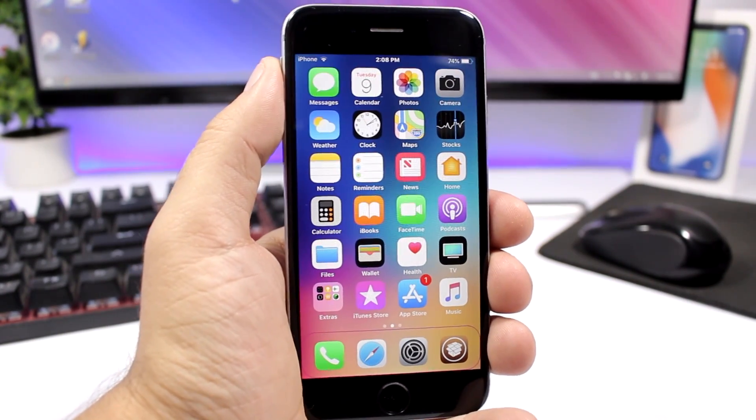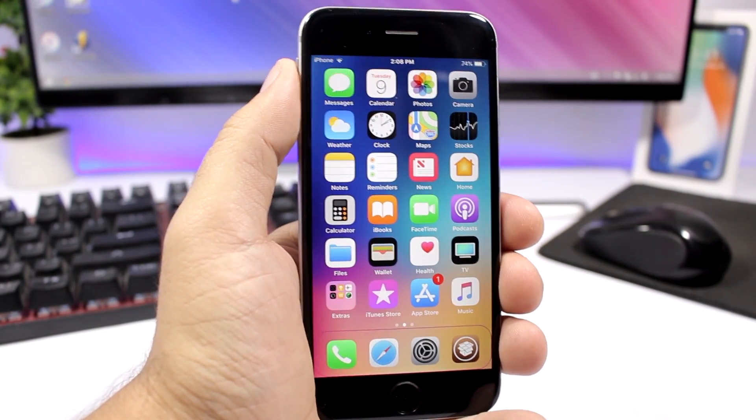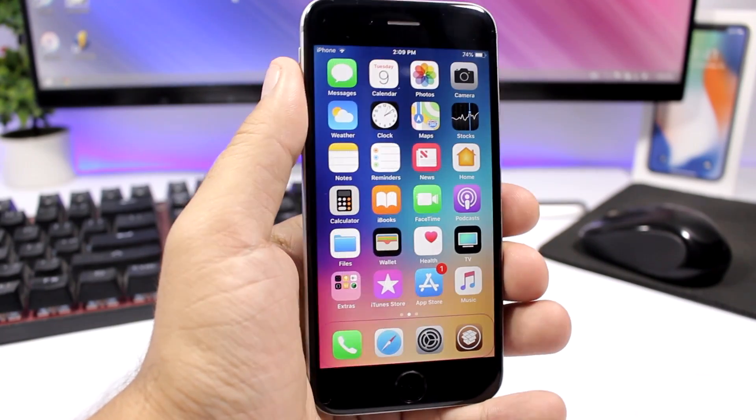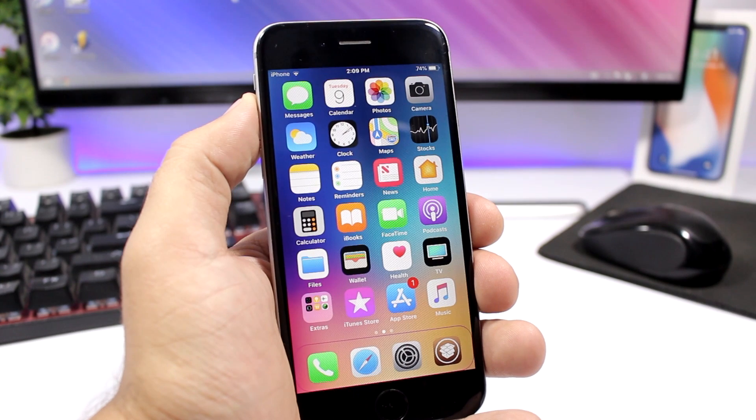That is it for this video guys — these are the best jailbreak tweaks for the first week of October 2018. I hope you guys enjoyed the tweaks, go ahead and leave a like if you did. Also don't forget to subscribe for more videos, and I will see you guys on the next one.